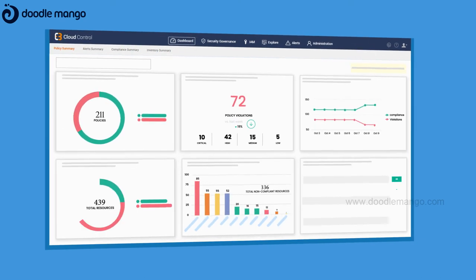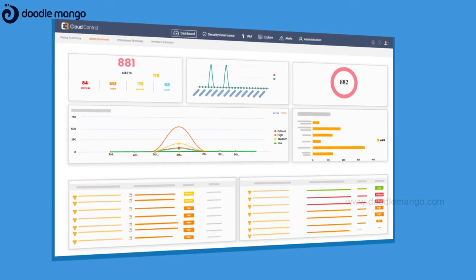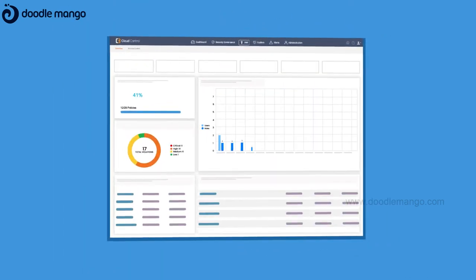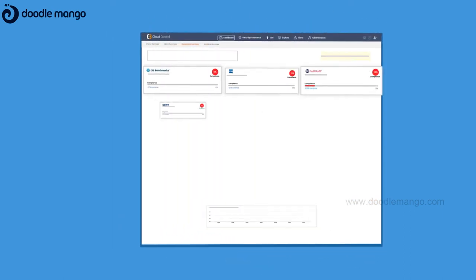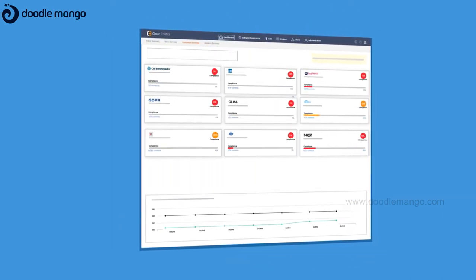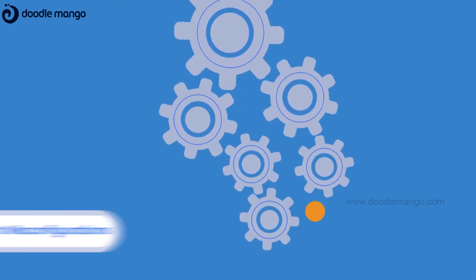The C3M Cloud Control Platform delivers actionable cloud security intelligence, giving you contextualized analytics and visualization to help with real-time threat prevention, data protection and violation alerts. Use the C3M Cloud Control Platform to prevent misconfigurations.